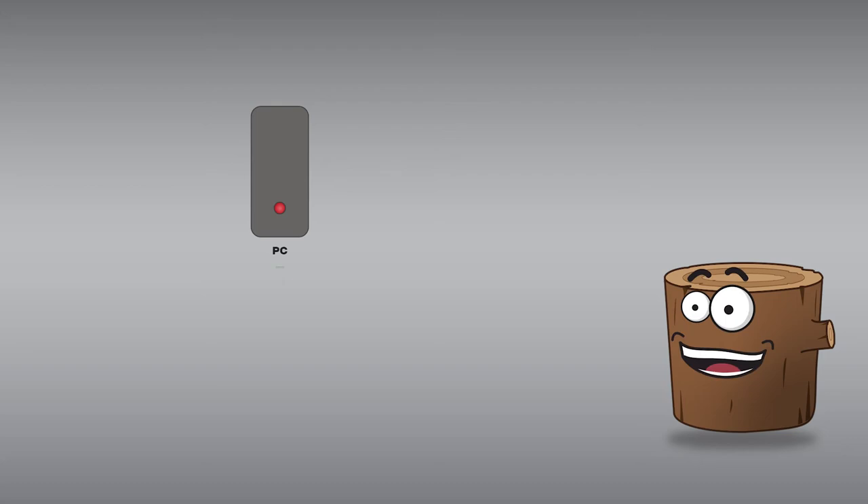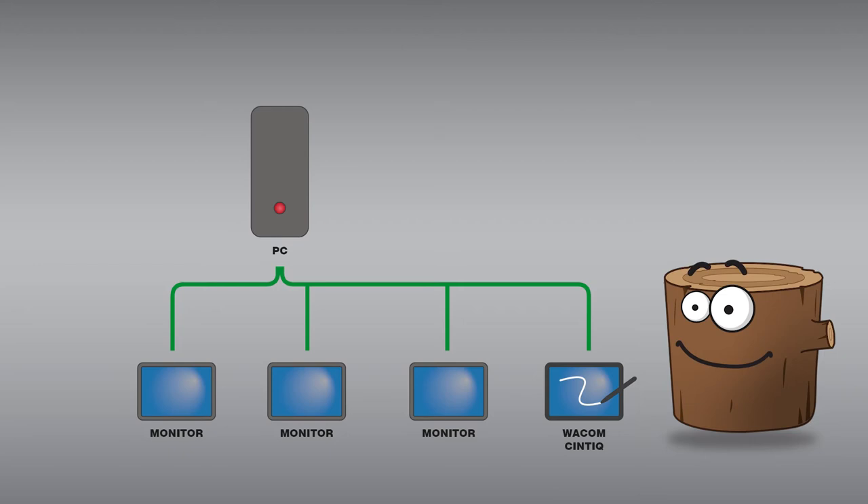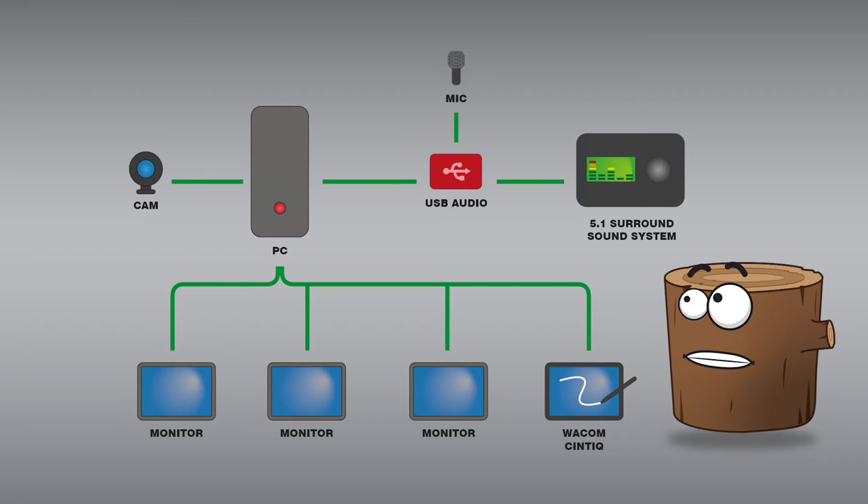This is my current setup. I have a desktop PC which is a reasonably powerful machine going into three monitors. My Wacom Cintiq is the fourth screen, and from that I can run the full Adobe suite quite happily. I also run the Autodesk software, mainly Maya and Mudbox, and also use this machine for video and audio production work.